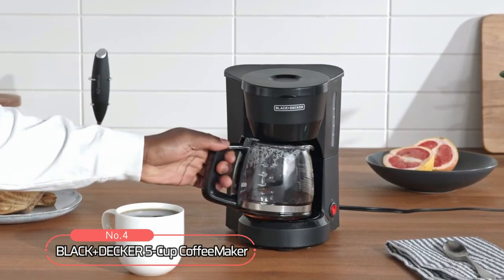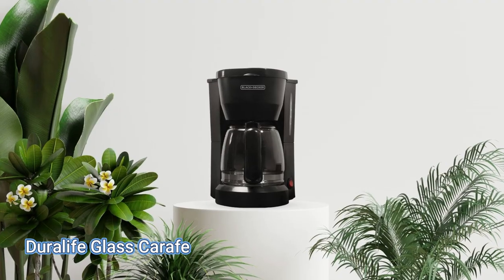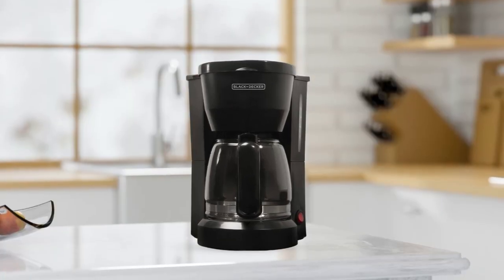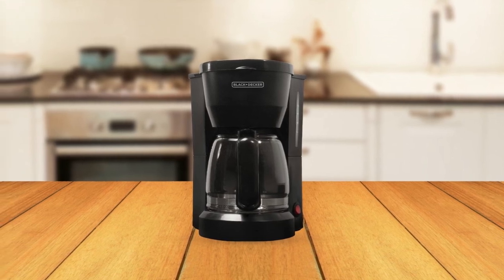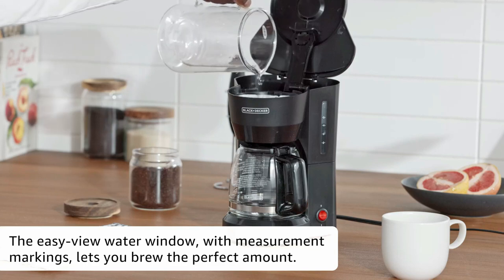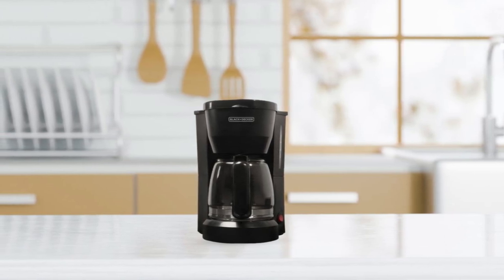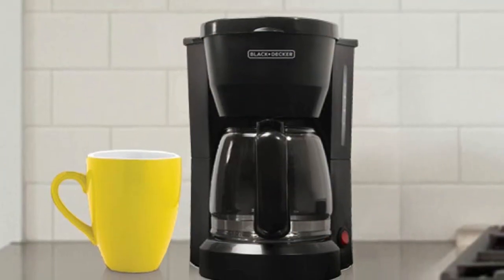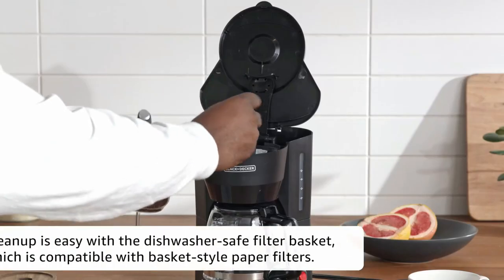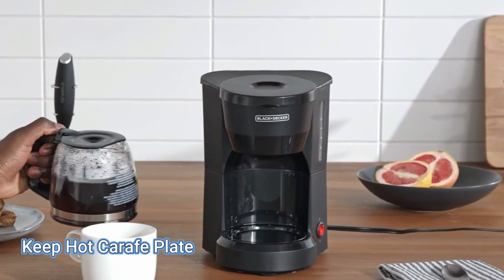At number 4 is the Black+Decker 5 Cup Coffee Maker. This coffee maker offers 800 watts of power, a Duralife glass carafe, a programmable timer and more, all in a compact design that won't clutter up your countertop. It comes with coffee and water carafe markings so you can measure out just the right amount of water to get the strength of coffee you prefer, as well as a sturdy handle that makes pouring easy and precise. It also has a water level indicator, a removable filter basket for simple cleanup, and a keep hot carafe plate which keeps your coffee hot for hours after brewing.